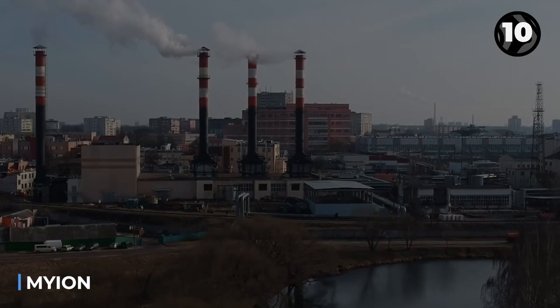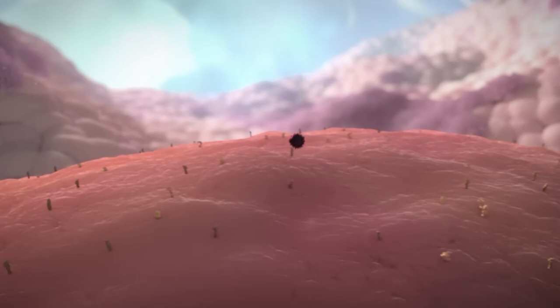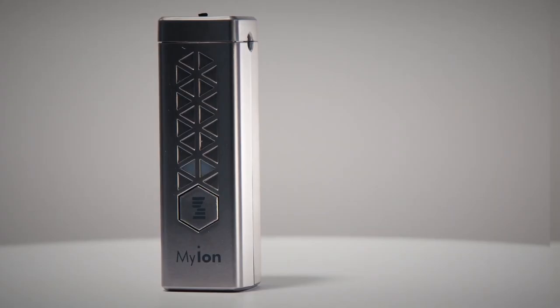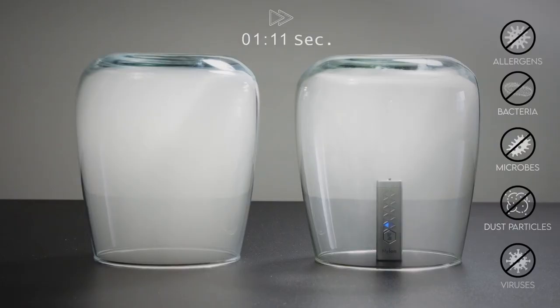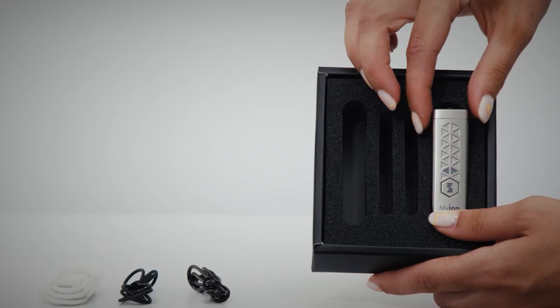In March, Beijing faced alarming smog levels, urging citizens to stay indoors. The average concentration of harmful particles exceeded the safe limit by 10 times. To combat such pollution, people in China should consider investing in this air purifier. It ionizes and sterilizes the air within a 30-centimeter radius.